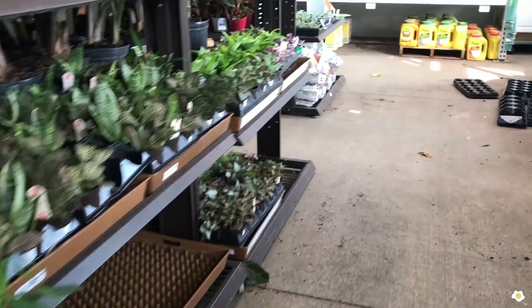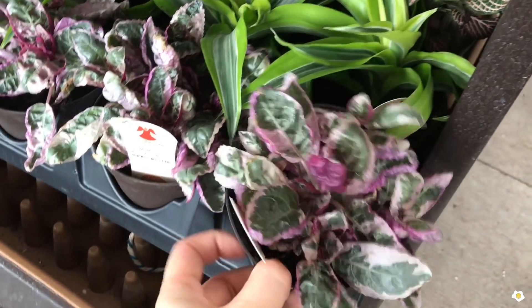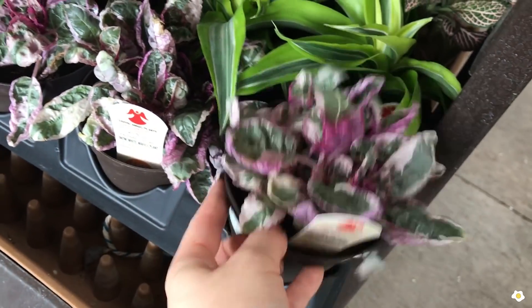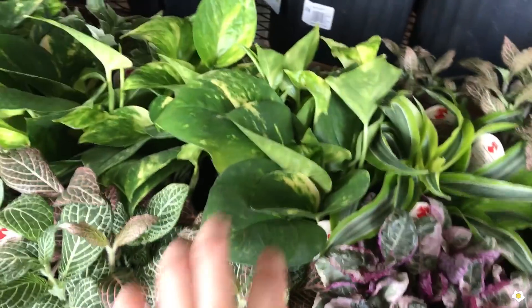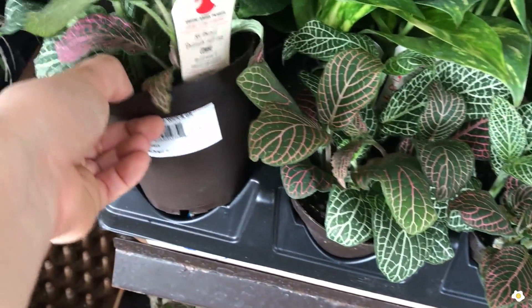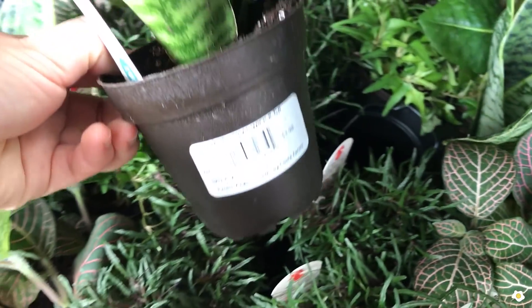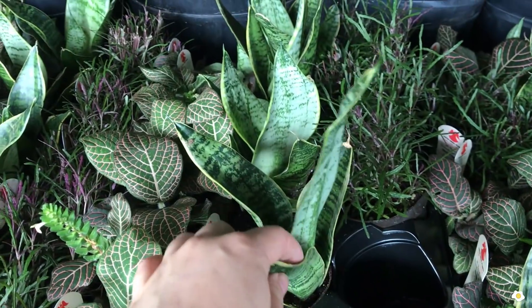They have a lot of smaller plants restocked. They have some raffle plant for $5.98 in a 4-inch pot. Some Dracaena, some nerve plant here, some golden pothos. Some Pilea. And some mini snake plant for $3.98 — such a good price for the snake plant.